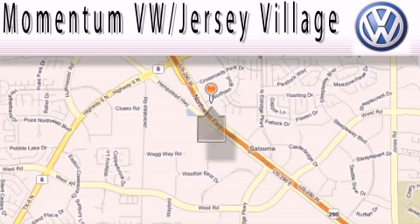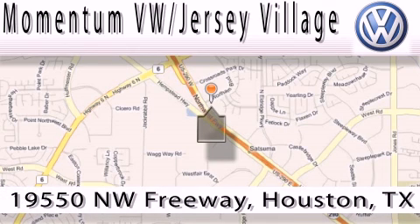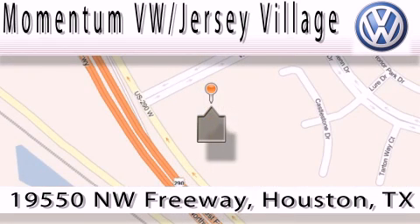Extreme low pressure sales, extreme friendliness, and extreme fair pricing — that's Volkswagen of Jersey Village, a proud member of the largest dealer chain in Houston. Contact our internet department today or stop on by.